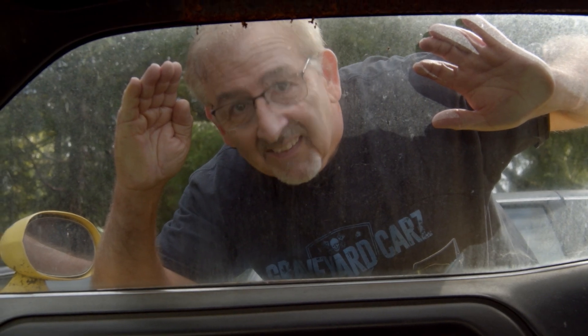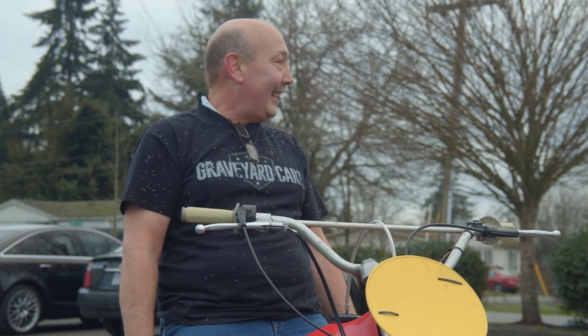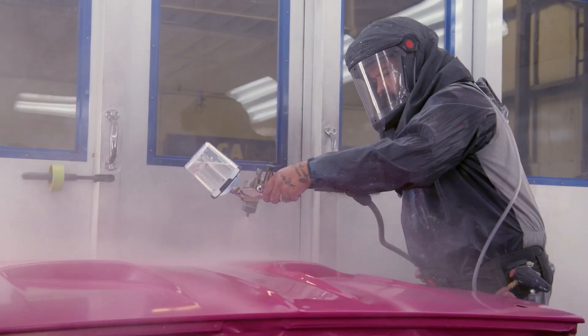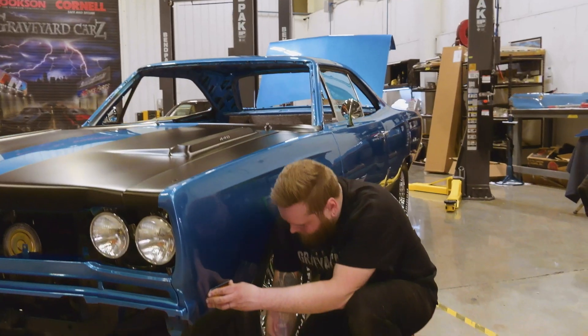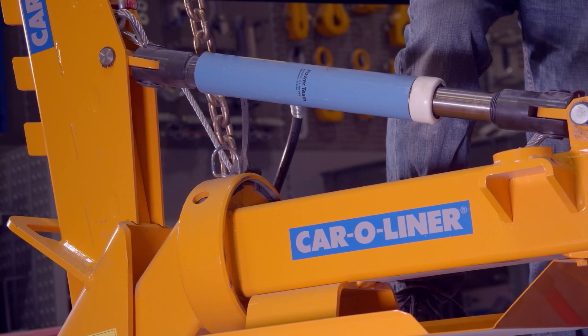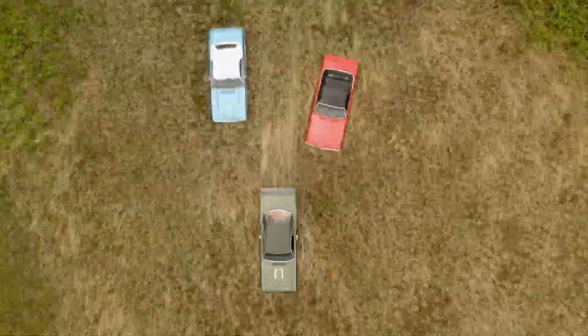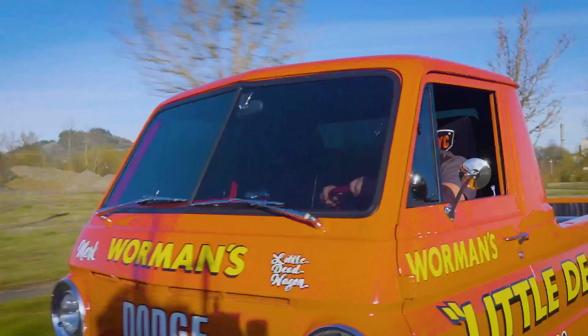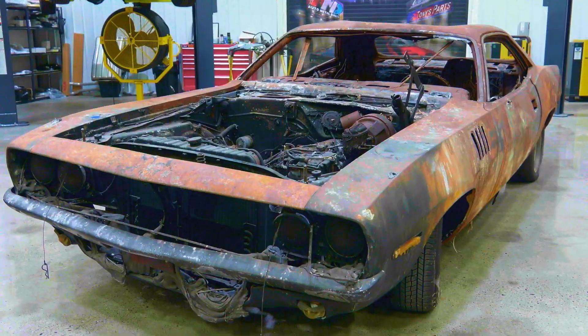Award-winning master of Mopar, Mark Warman, his cousin Doug, his daughter Alyssa, his best friend Royal, his painter Will, and the rest of the GYC ghouls are restoring, resurrecting, and recreating some of the fastest, fiercest, and rarest muscle cars on the planet.